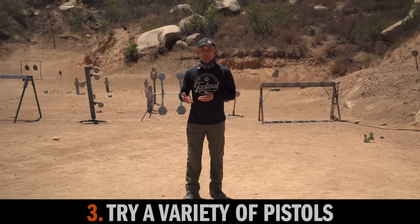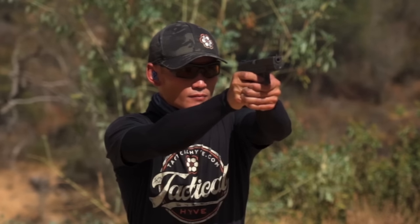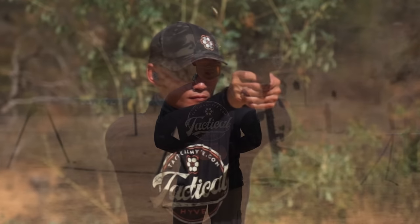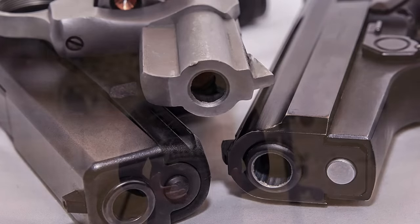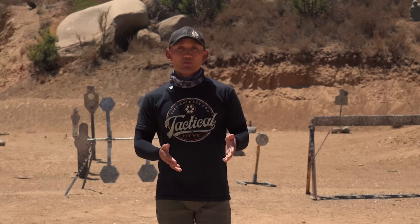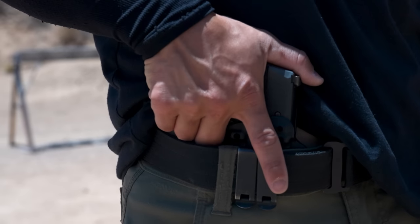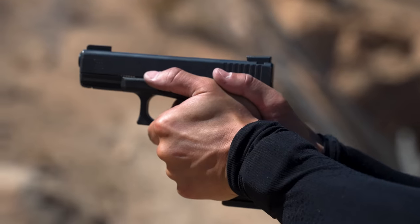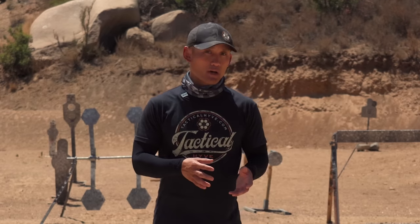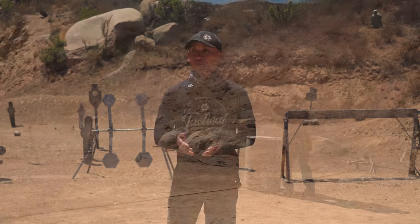Tip number three: try a variety of pistols. I hear stories of someone purchasing a firearm they've never compared to anything else and using that for their concealed carry permit. You want to try other platforms, other brands, other models, because you might perform better and be more comfortable with certain pistols. You may already have a firearm you plan to use — that's fine — but you should still test lots of different firearms because you might find one that's better suited for your body type and style. Don't spend a lot of money buying new firearms without trying them first.